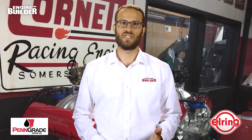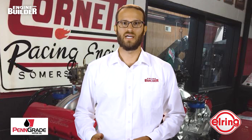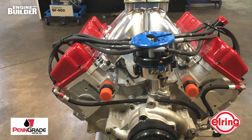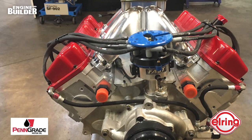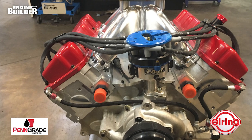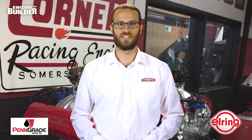The race rules for this engine dictate that the shop uses a single four-barrel carb on gas. Cornett uses a Winning Edge carburetor and tailors the Venturi size for the customer. To finish this build off, the shop put the 433 Ford on their Superflow 902 dyno, where it cranked out over 900 horsepower and 675 pound-feet of torque. Now all that's left to do is get it on the racetrack.